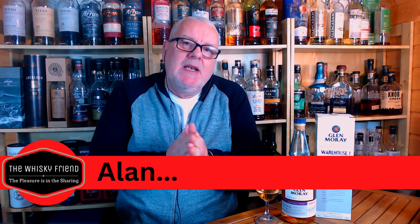Well hello there folks, welcome back to the Whiskey Friend with me Alan. Here we are again, another new week, another new video. In today's brand new video I'm heading up onto Speyside — I'm heading to the Glenmory Distillery.